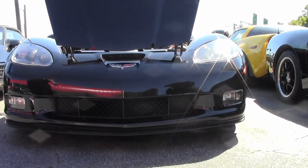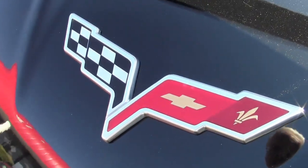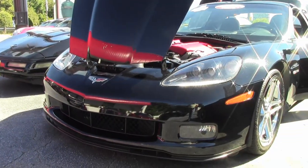As I had said before, one owner. Nice clear headlights, beautiful shiny black paint, and of course the 505 horsepower LS7.